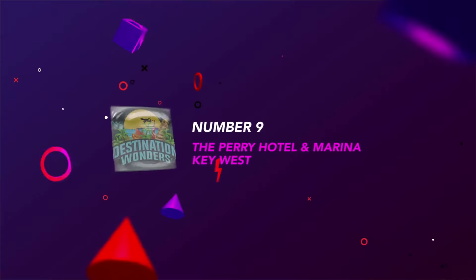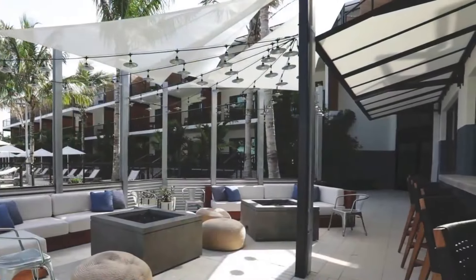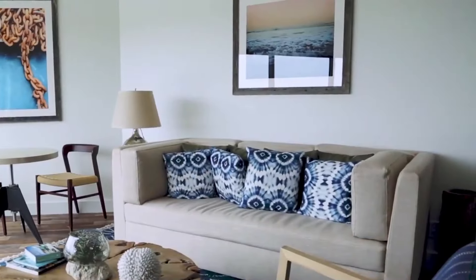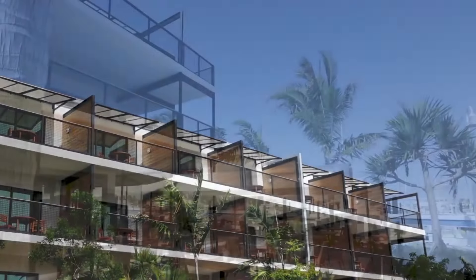Number 9: The Perry Hotel and Marina Key West. A newer hotel in Key West, the naval-inspired Perry Hotel is tucked away on Stock Island. Rooms overlook a marina, adding to the nautical vibes. Very good on-site dining, a stellar pool area, and clean, chic rooms make this one of the area's best options.